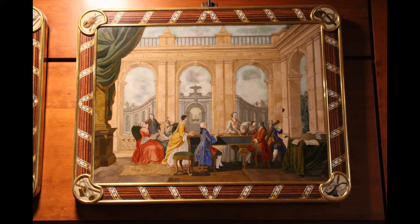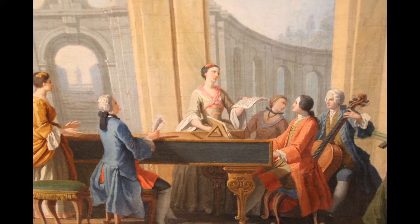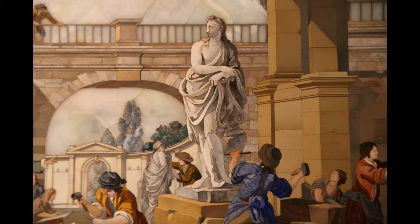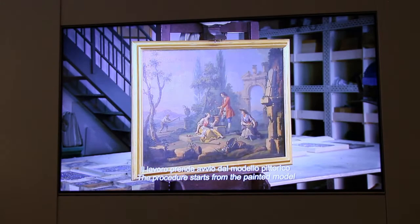These craftsmen could take a picture on canvas and recreate it in stone — from canvas to stone. Do you wonder how they do this?